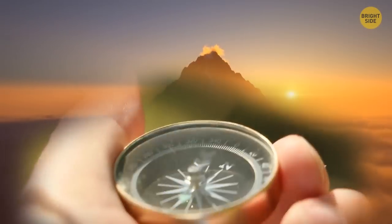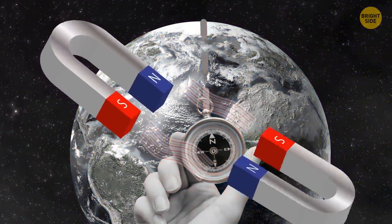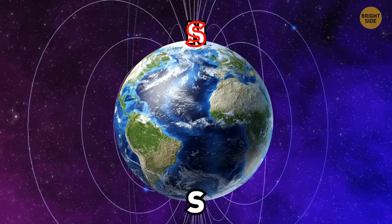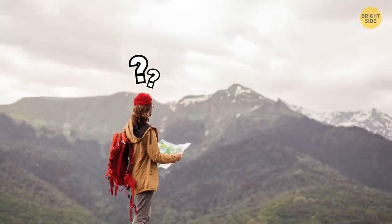A compass uses magnets to point to the magnetic north pole, but it's not really north at all. The north pole of a compass magnet points toward the north because north and south attract. Earth's south magnetic pole is near the geographic north, while the north pole is near Earth's geographic south. Confusing, isn't it?